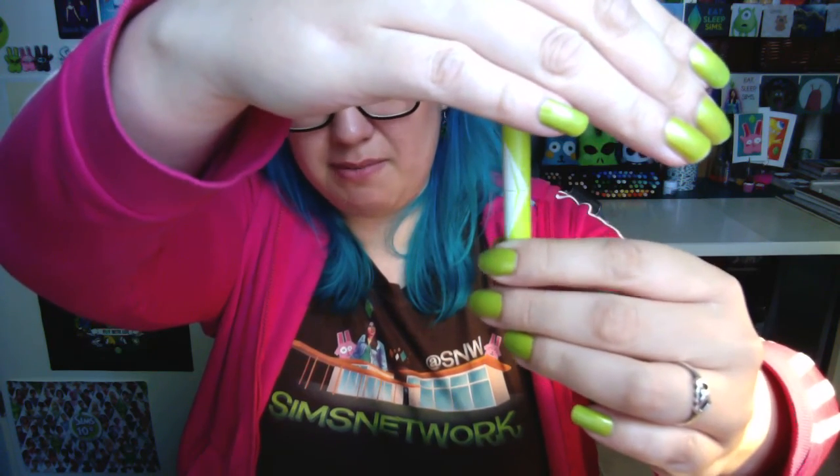One of the goodies is this pen. It's a bit hard to see, but it has a plumbob on it. If I do this, maybe you can see it a little better. I also have a couple of these pens myself, and I really love them.